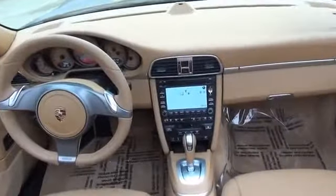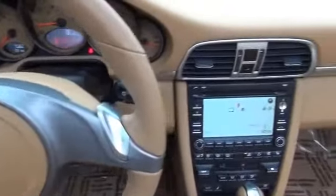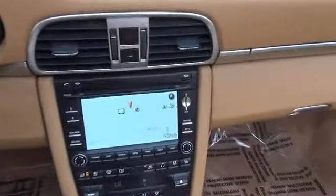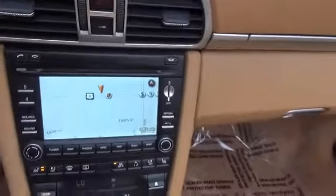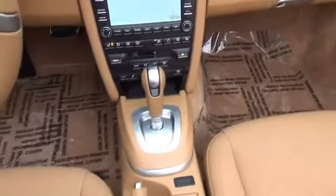On the inside, you'll find ventilated seats, leather seats, heated seats, memory seats, a premium sound system, front airbags, side airbags, an adjustable tilt steering wheel, a navigation system, and power seats.